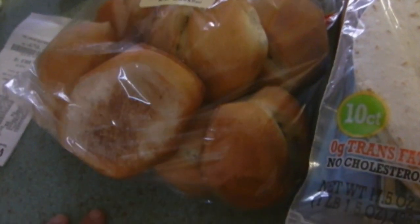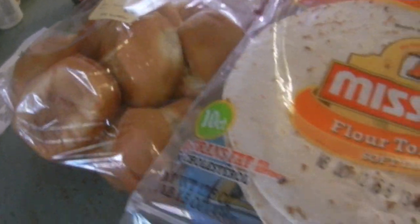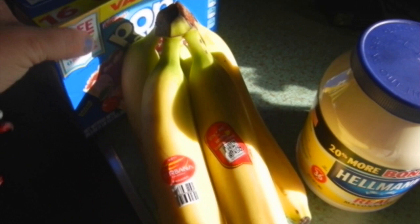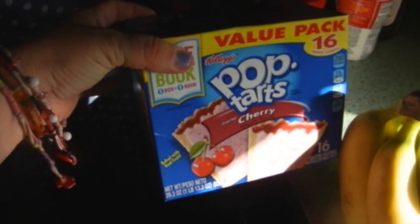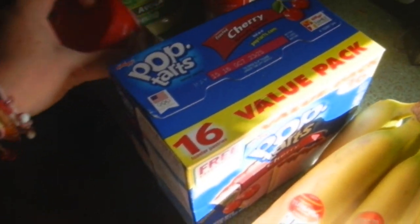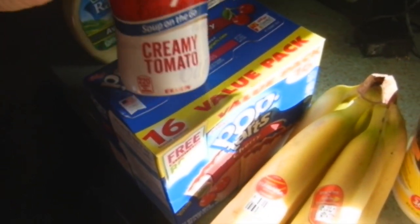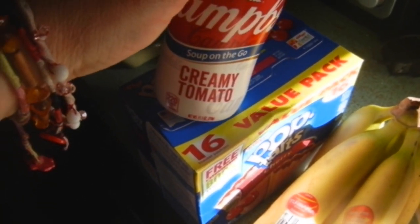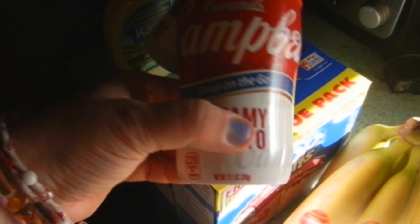We also bought some rolls for our pulled pork — I wanted pretzel rolls but of course they didn't have them at Walmart. I also got a box of macaroni and cheese, some bananas, some mayo, and a box of pop tarts that my family likes to have as a snack — the value pack.